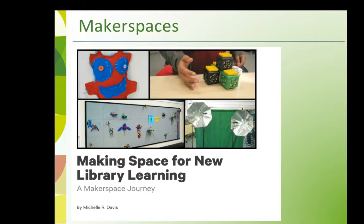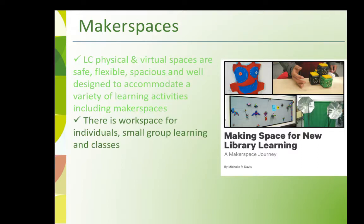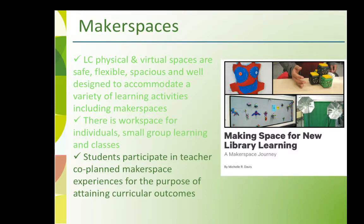Key descriptions for Learning Commons makerspaces include: the physical and virtual spaces are safe, flexible, spacious, and well designed to accommodate a variety of learning activities, including makerspaces. There is workspace for individuals, small group learning, and classes, and students participate in teacher co-planned makerspace experiences for the purpose of attaining curricular outcomes.